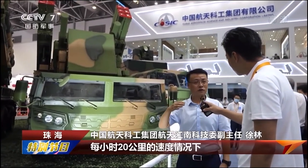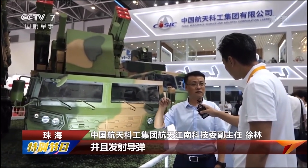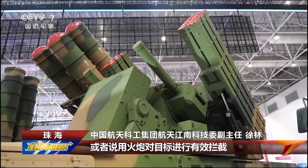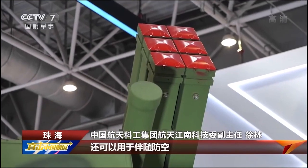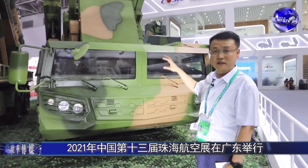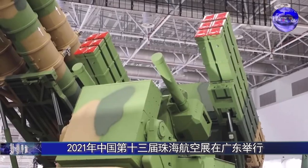The vehicle has the ability to fight while moving. It can search for and find targets at speeds greater than 20 kilometers per hour and launch missiles or use artillery to effectively intercept targets. This system can be used for defense of bases and important sites, and also to accompany field troops in air defense. It is an integrated battle vehicle, just like the HQ-17AE.